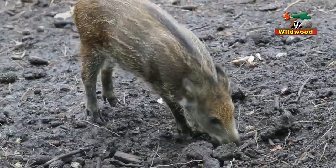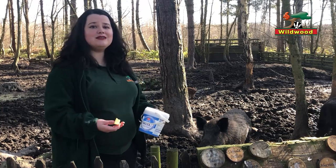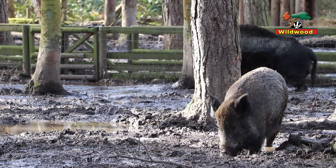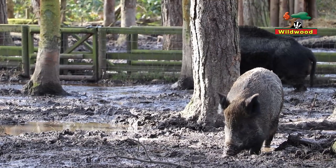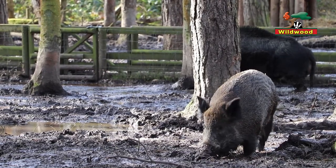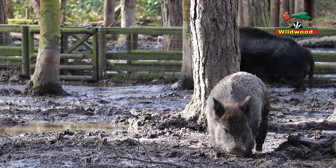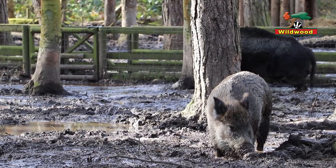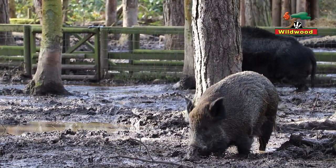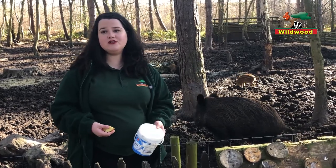If you take a look at a wild boar's features, you can probably guess what its best senses are. They have a really long snout and an excellent sense of smell — they can actually smell their food underground. They're omnivores, so just like humans they can eat a combination of meat and veg. In the wild their diet would be mostly veg — plants, roots, and tubers dug up with that great big nose — but they can also eat earthworms, slugs, and they're not too fussy about other meat, so they'll scavenge leftovers as well.